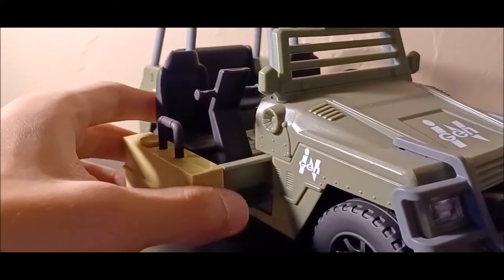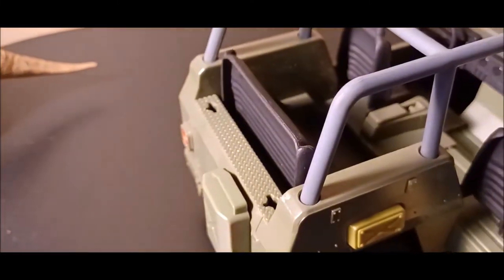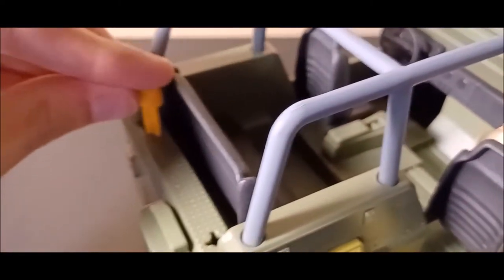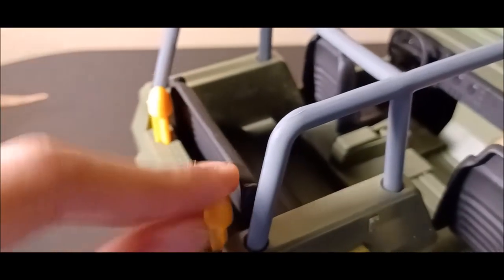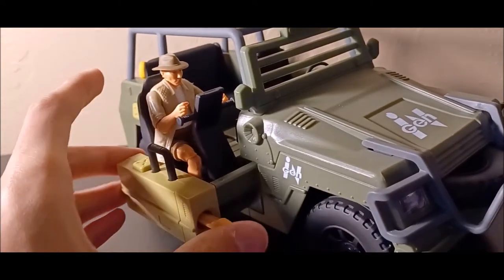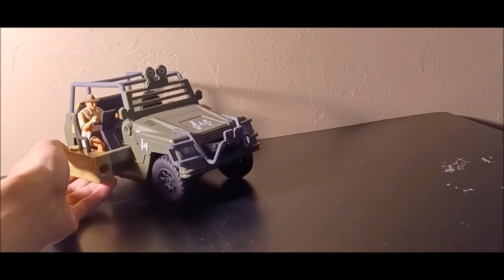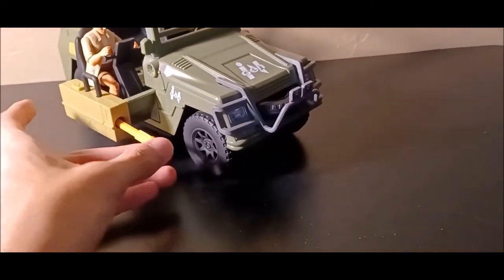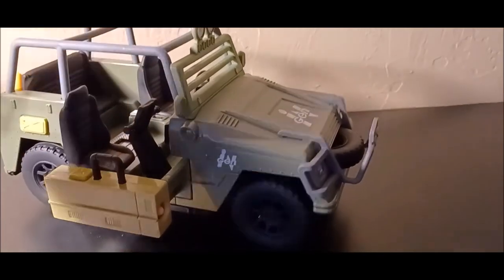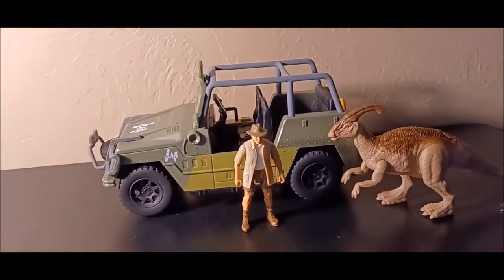The vehicle has an action feature: press a button and the side slides out, just like in the movie — it slides out pretty rapidly fast. Extra darts can be stored in the back. Let's sit Roland Tembo in position and load a dart. The dart shooter launches the darts really far — I almost lost it, but it landed right on the Jurassic World package nearby. Got it back and reloaded for the next shot.